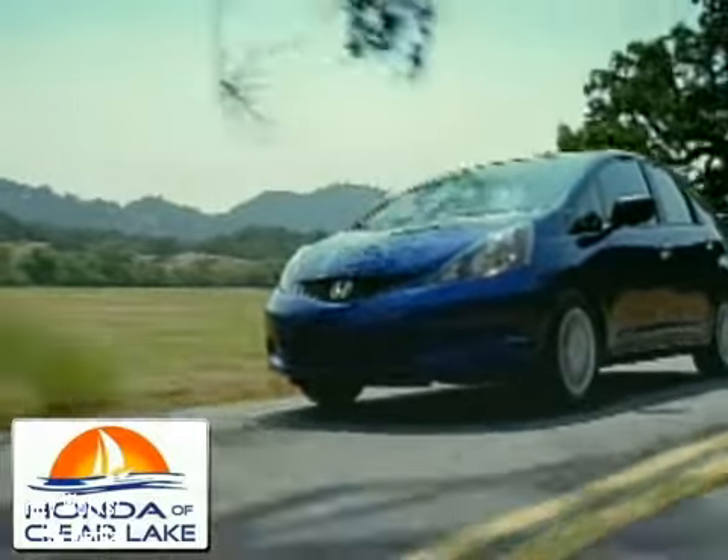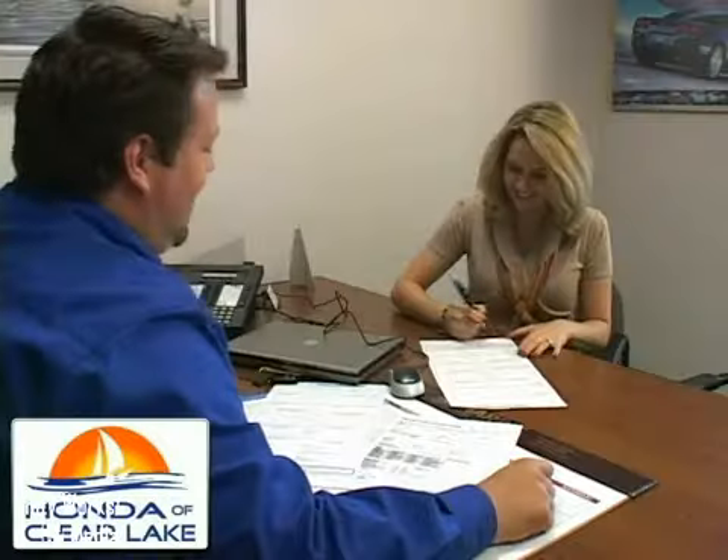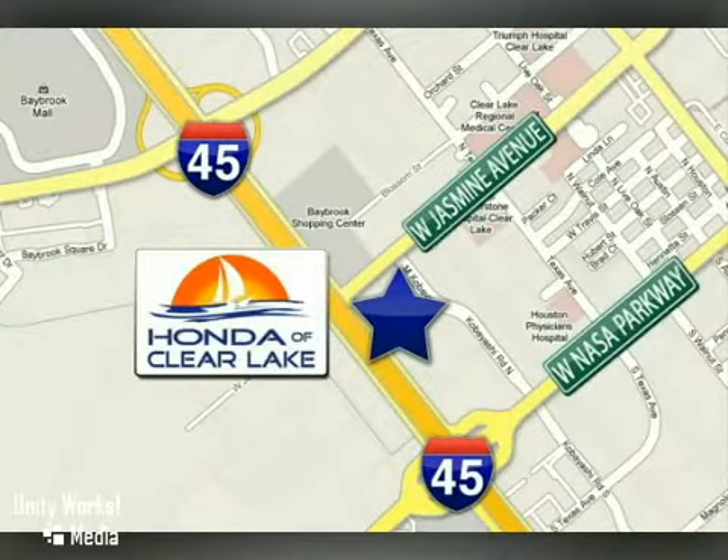Honda of Clear Lake has delivered the best selection, the best service, and the best experience. We're conveniently located at 20233 Golf Freeway in Houston.